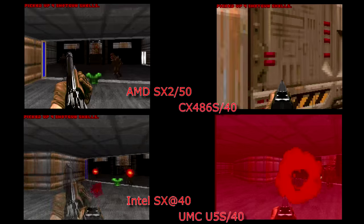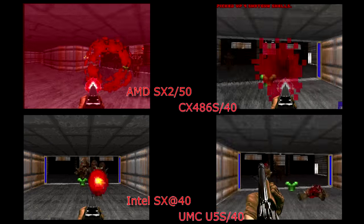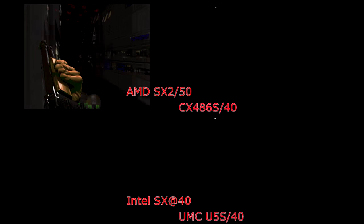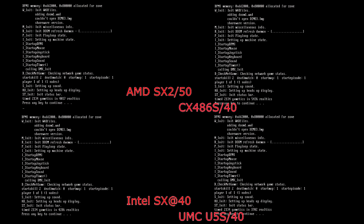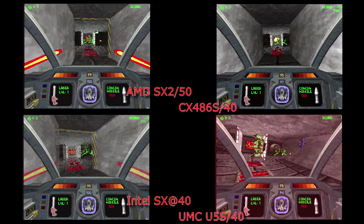Doom is where things get interesting. I won't bore you with the whole run because it's pretty slow, especially on the Cyrix chip, so I'll just skip to the end. Once again we can see the UMC chip is outperforming everything else. The AMD is a little bit faster than the Intel, probably due to its 10MHz clock speed advantage, while the Cyrix chip is performing abysmal in Doom — quite pathetic — again probably due to it having a quarter of the level 1 cache that the rest of the processors have in this test.